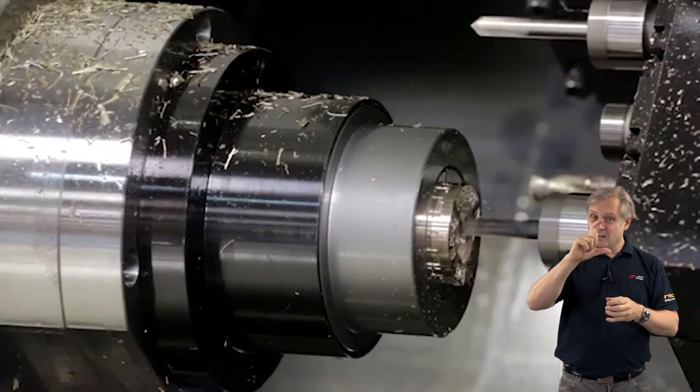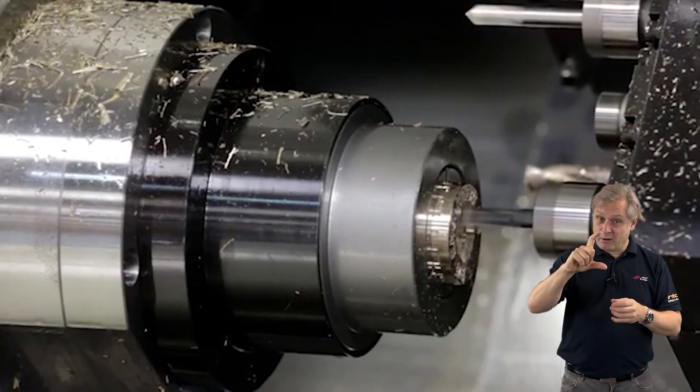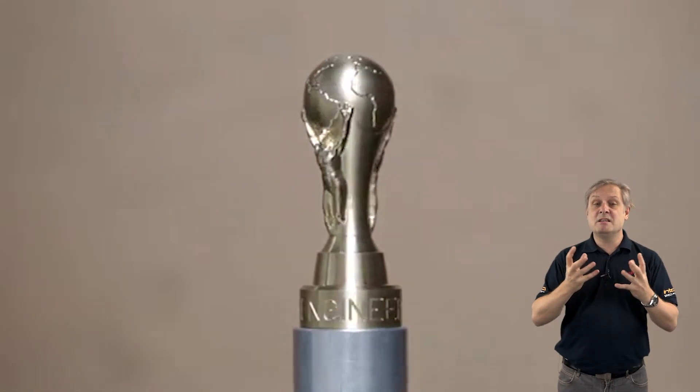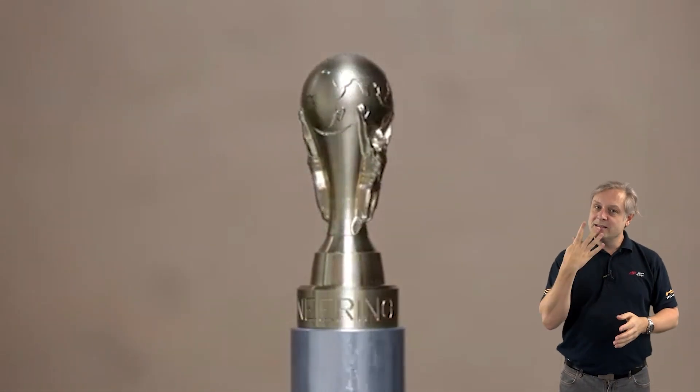I've given you a few clues there — the size, it's a life-size replica for Giovanni Albanese of the World Cup, and there's a bonus point if you can guess what engineering company it's for. There you go — the Citizen Syncom M32 Type 4.